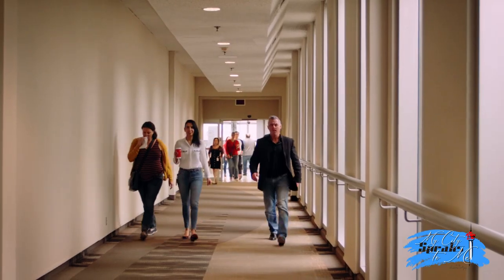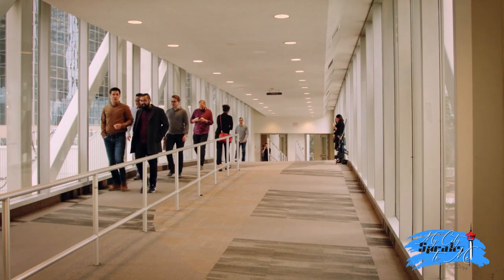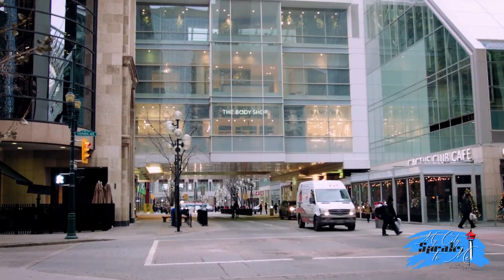Most of the bridges and walkways are built 15 feet above the street below. Some have additional walkways above 15 feet — hence they take on the names of plus 30 and plus 45.